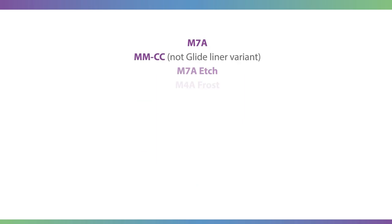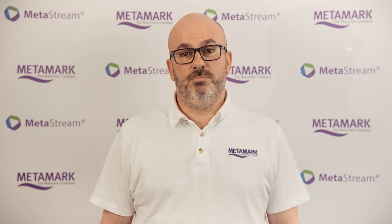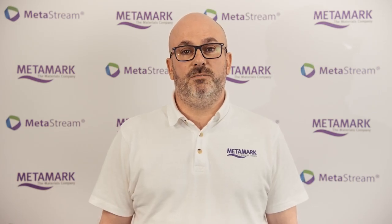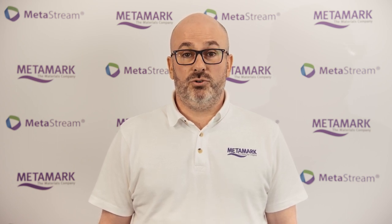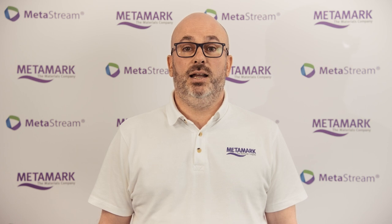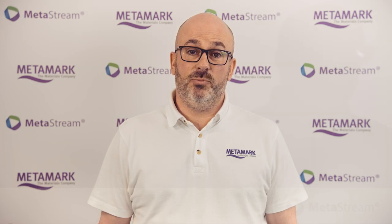These materials include some of our specific release liners and also our PVC materials. In short, Metastream allows our customers to purchase a fully recyclable solution for their end-users, driving a truly sustainable circular economy and leaving the linear economy products which offer little in the way of sustainability as a distant memory.